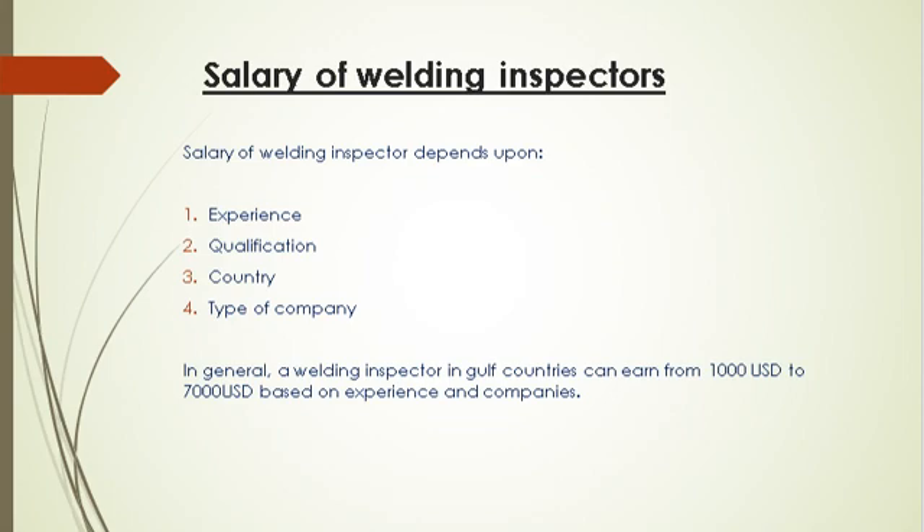Ultimately, the purpose of gaining every qualification is for personal growth, as an individual invests money in training and certification. Growth is measured by how much a person earns and their career advancement. Salary of a welding inspector depends upon: experience, qualification, country, and type of company. In general, a welding inspector in Gulf countries can earn from US$1,000 to US$7,000 based on experience and company. Hope you liked this video — kindly leave your valuable comments and the training topics you wish us to cover in our next video. Please don't forget to subscribe to our channel.